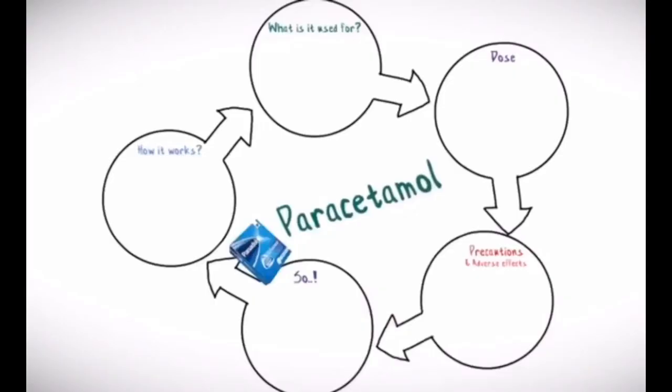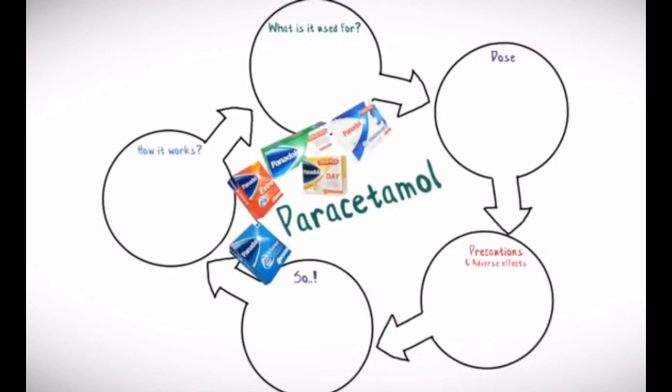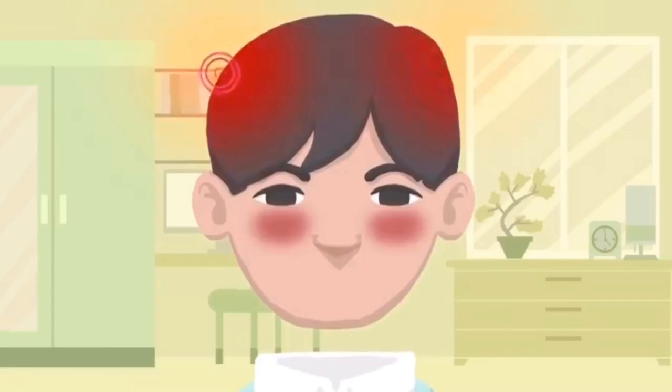The third one is some form of fever reducer or pain reducer such as Panadol or Cetamol. The fourth one is antihistamine to help with those sinus symptoms.